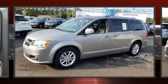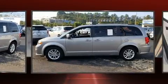Come test drive this 2018 Dodge Grand Caravan. This seven-passenger van has not yet reached the 50,000 mile mark.